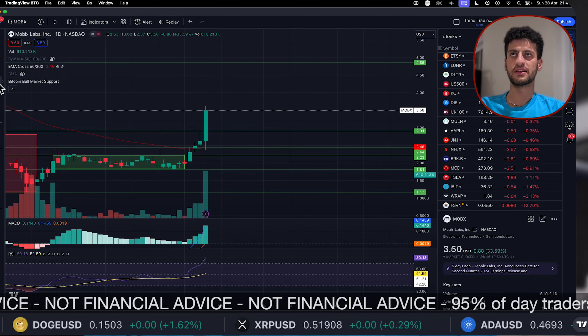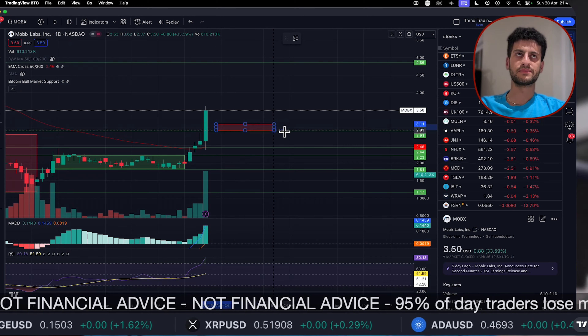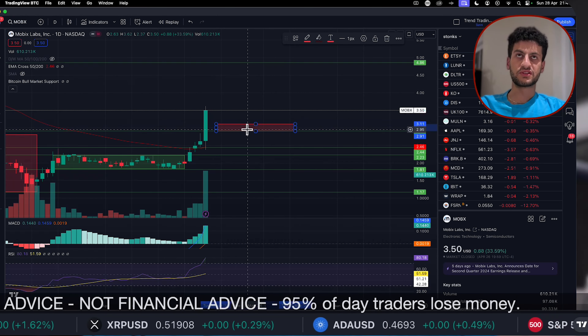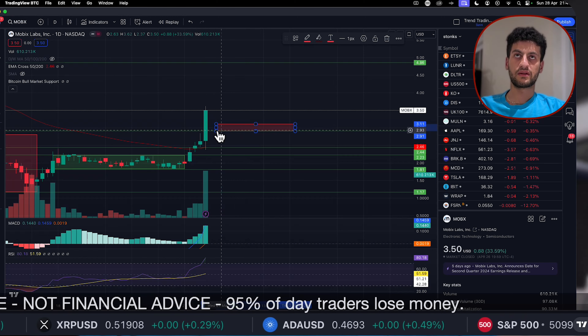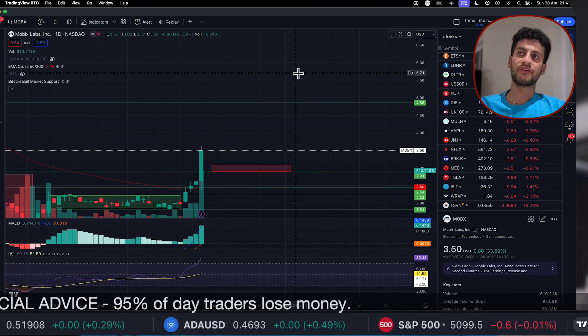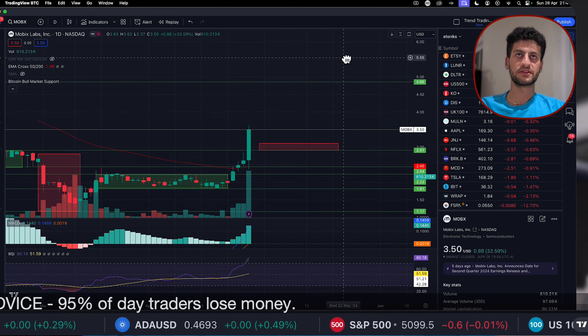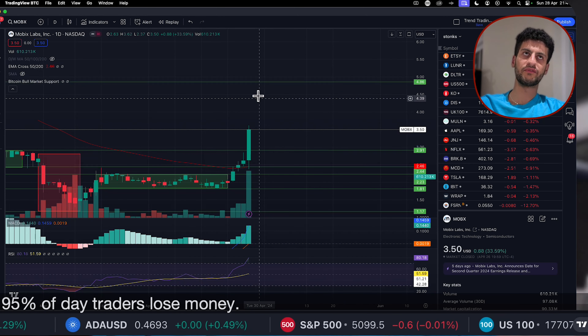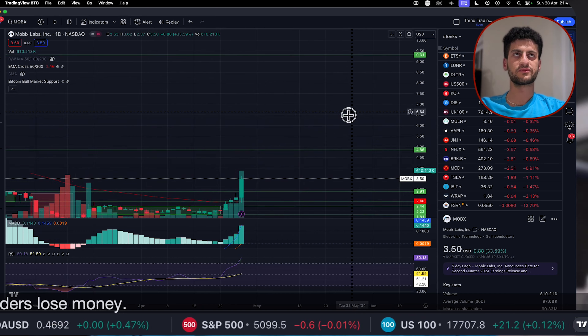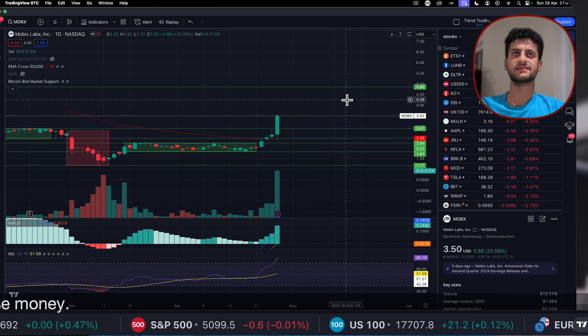At some point there will be a sell-off, but I think we can go all the way to $4.80 first. Once we see that sell-off, we'll be looking for it to come back to around $3 for a retest, turning that former resistance into support. Then we can take out $5 and go to $10. So: target $5, retrace to $3, then blast past $5 and on the way to $10.